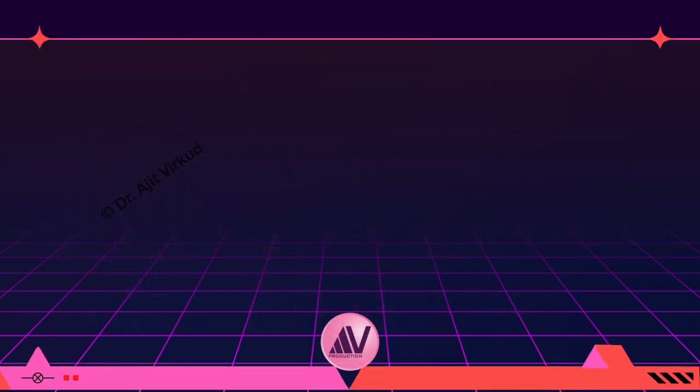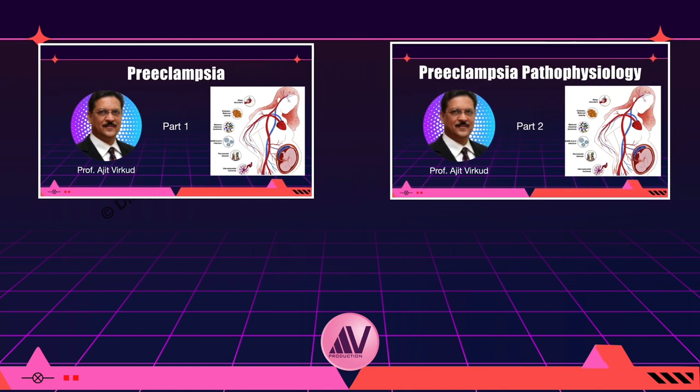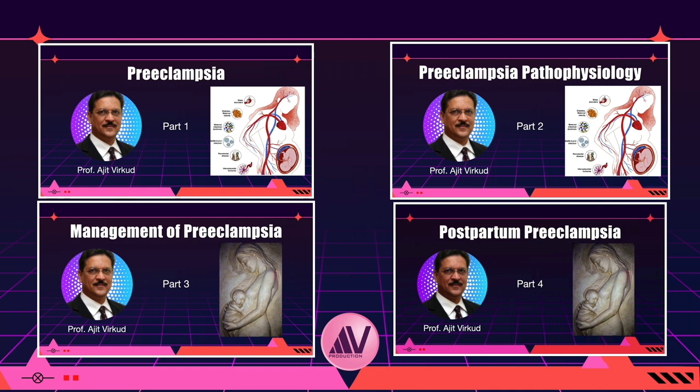In order to understand the management of this dreadful obstetric complication, it is imperative that you watch my other related videos: preeclampsia part 1, preeclampsia part 2, where I discuss the pathophysiology of the disease and how our understanding of etiopathology has changed in recent times; preeclampsia part 3, where I outline management; preeclampsia part 4 on postpartum preeclampsia; and individual videos on magnesium sulfate, alpha methyldopa, and labetalol.